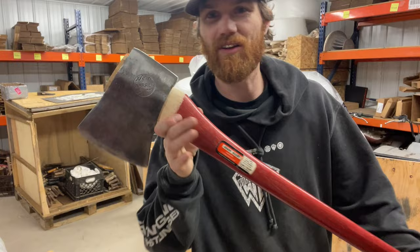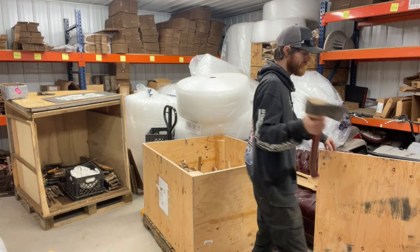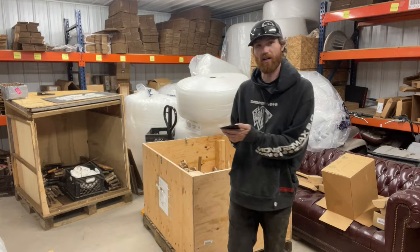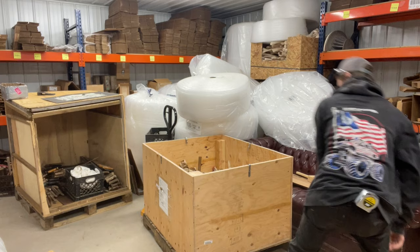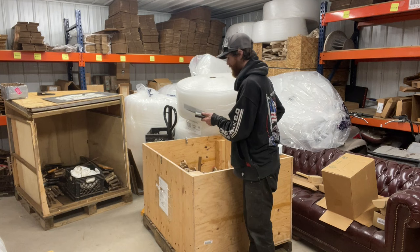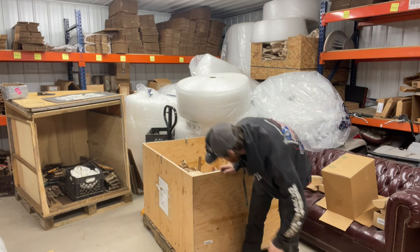Nice little Connie on a genuine hickory handle. Excuse the mess, we've got bubble wrap everywhere right now. Here's that washboard boys axe that I posted the other day — pretty exciting. I've never had a washboard, never had a boys axe washboard. I've held a couple washboards but never owned one. So I'll own this one for a short amount of time. Nice little broad axe — what does that say on it? Buffalo, New York. Spanish hatchet.